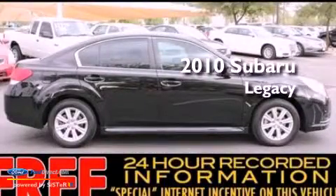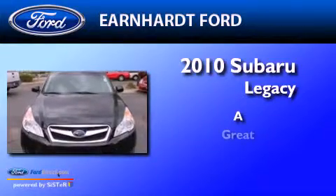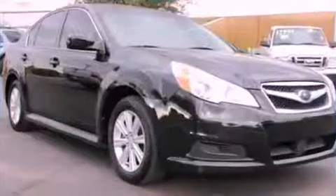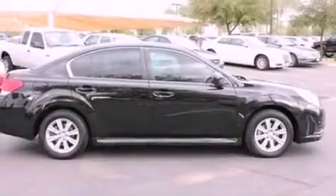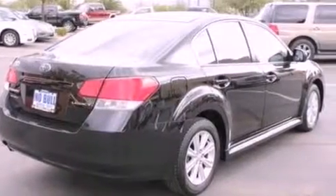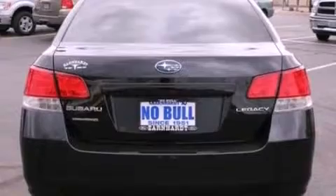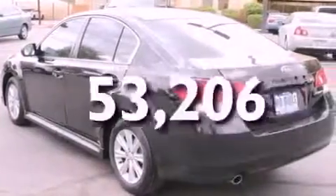This is a 2010 Subaru Legacy. All of the following features are included: aluminum wheels, a low tire pressure indicator, traction control and stability control systems, a CD player, a leather-wrapped shift knob, a four-wheel independent suspension, a security system, dusk sensing headlights, and air conditioning. This vehicle has fewer than 54,000 miles on the odometer.